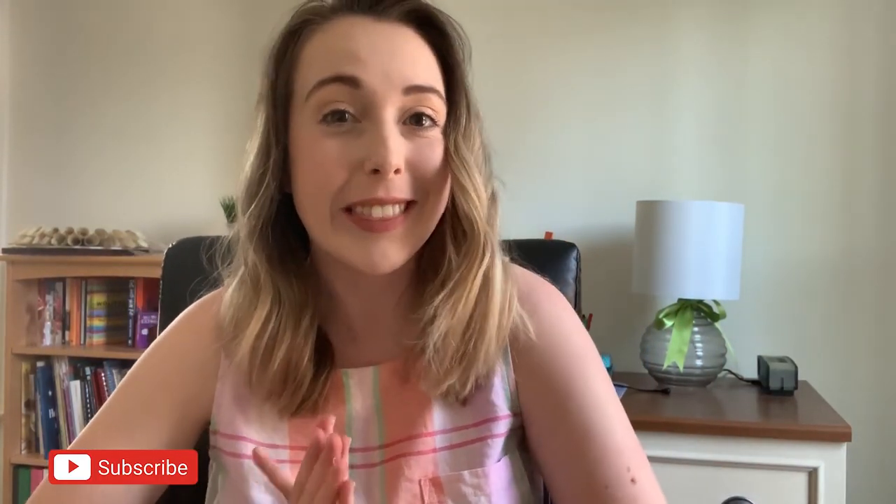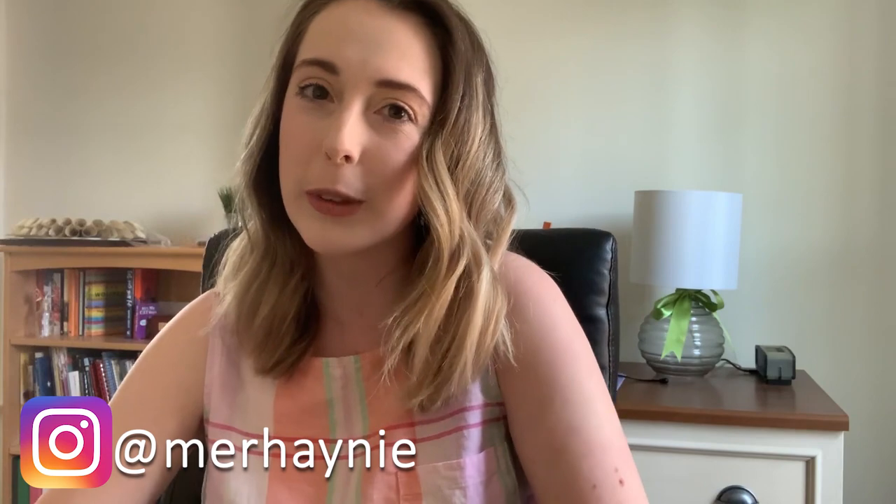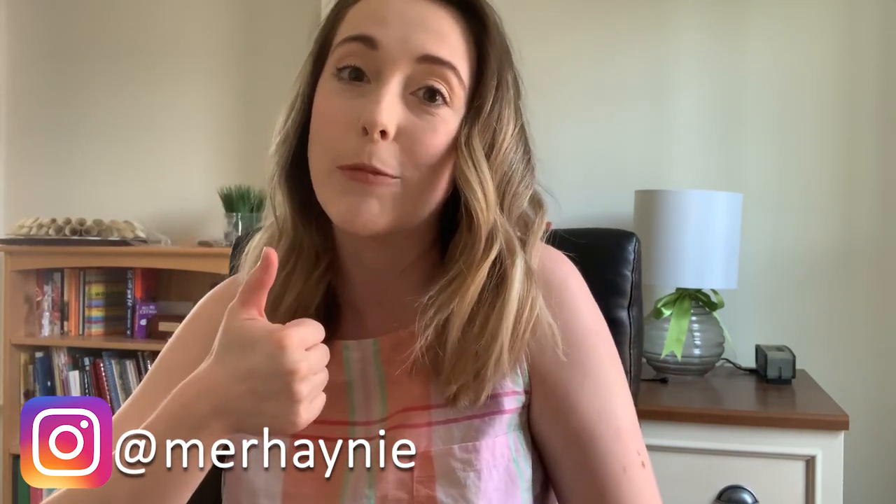Hi guys, thanks so much for watching. Today's video is going to be a little different than most of my normal content. I got this idea from Alexandra Buter. If you guys don't follow her here on YouTube, I will leave her channel linked in the description box below. This video is going to be 50 of my last Amazon purchases. Please don't forget to hit the like button, subscribe to my channel if you are new, and let's jump right in.